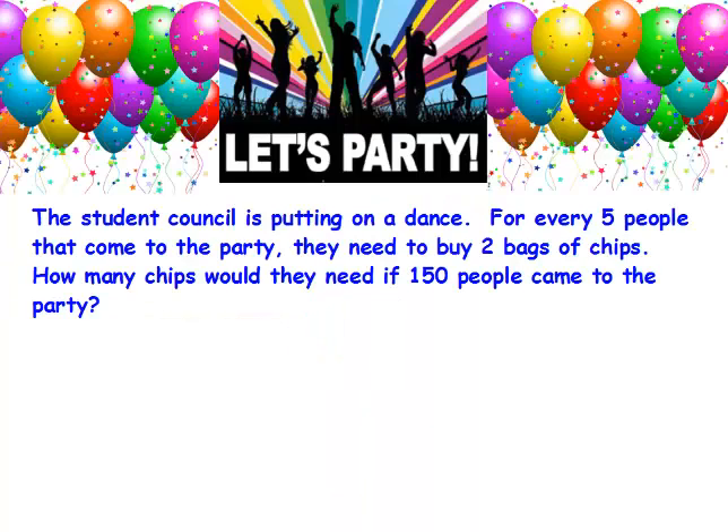Here's problem 3. The student council is putting on a dance. For every 5 people that come to the party, they need to buy 2 bags of chips. How many chips would they need if 150 people came to the party? Pause the video and see if you can solve this by yourself, then unpause it and check your answer when you're done.